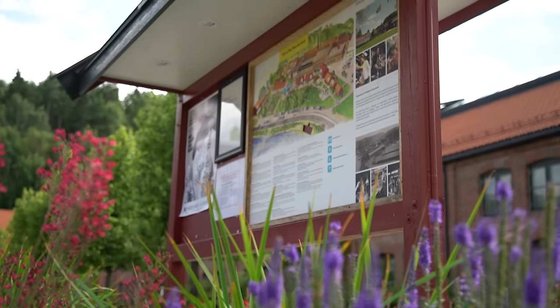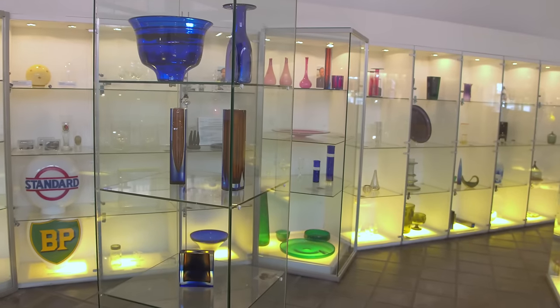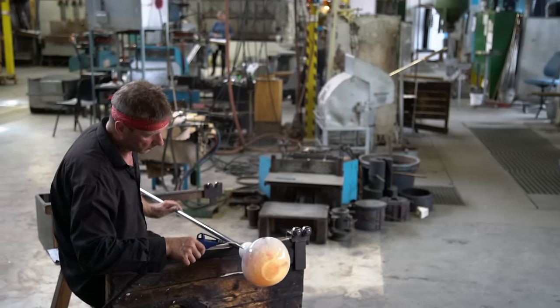Then stop at the Hadeland Glassworks, a picturesque village where you'll have the chance to shop for handcrafted souvenirs, make your own honeypot, or watch traditional glassblowers perfect an art that dates back 250 years.